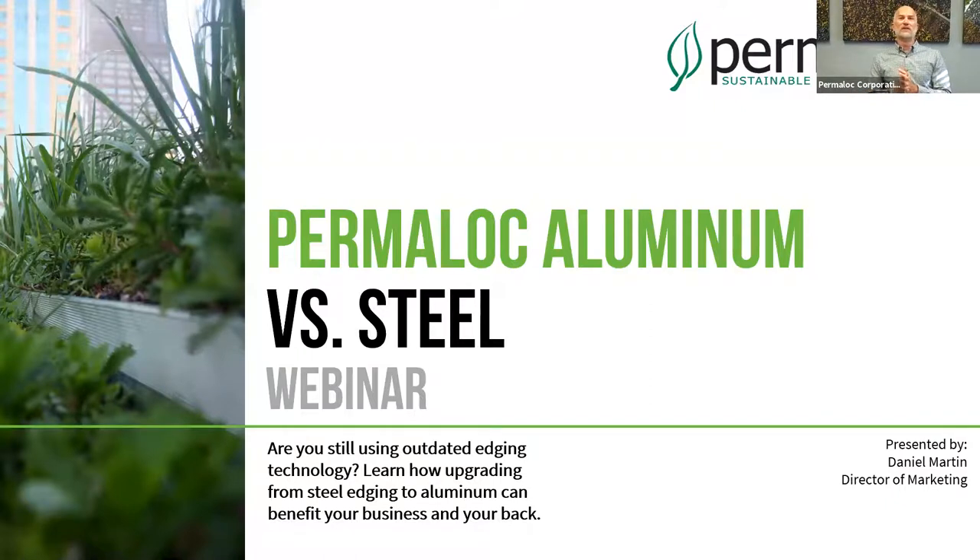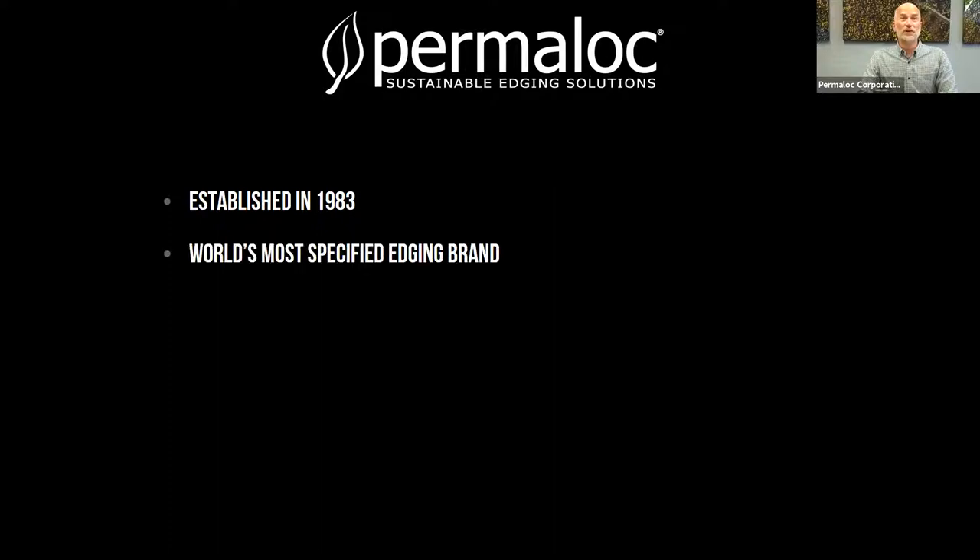Let me give a little background on Permaloc in case you are not familiar with who we are. Permaloc has been around since 1983 — about 38 years cruising along. We are the world's most specified edging brand. When a landscape architect, architect, or landscape designer puts edging down on a plan, it is our brand — Permaloc more than any other brand in the world going on those specifications.